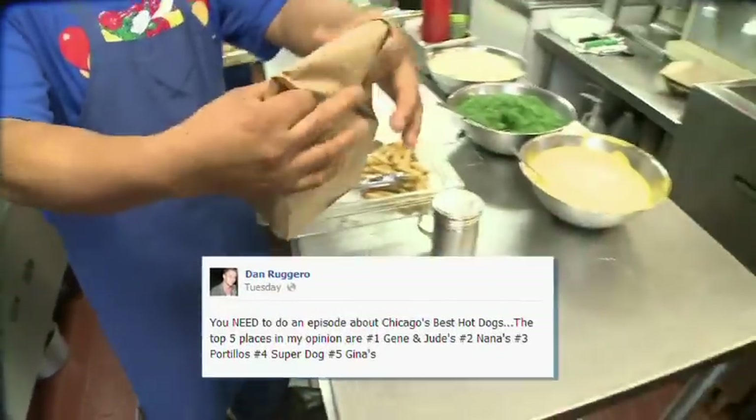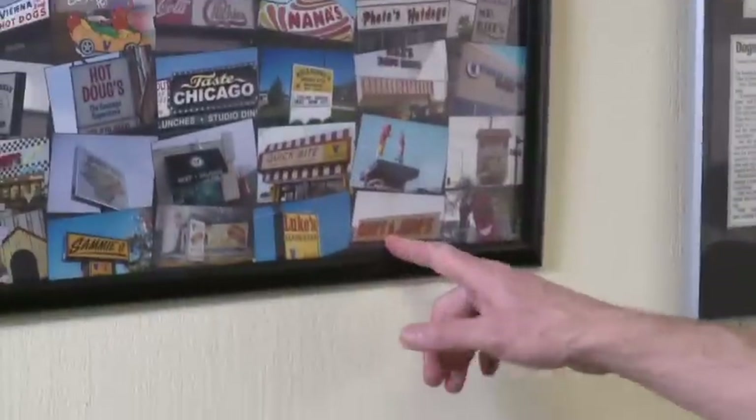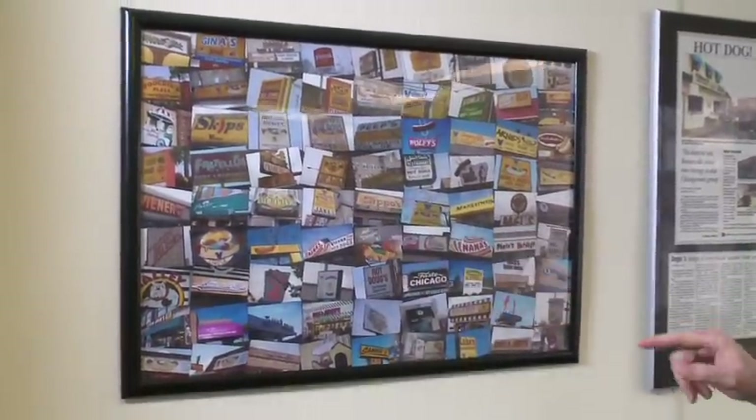On Facebook, one of our fans, Dan Ruggiero, said you've got to do a hot dog show. Well, no kidding, Dan — we've already done a hot dog show. This is hot dog show number two. He said you've got to go to Gene and Jude's — been there. Nana's — have not been there, we'll check it out. Murphy's — been there. Chickie's — been there. He also said you have to go to Gina's. I've never been to Gina's. Until now.